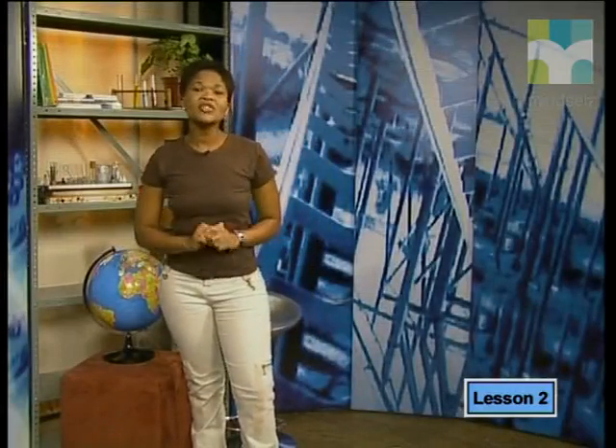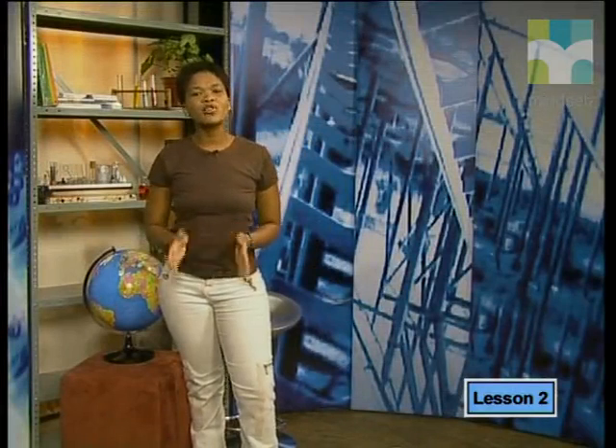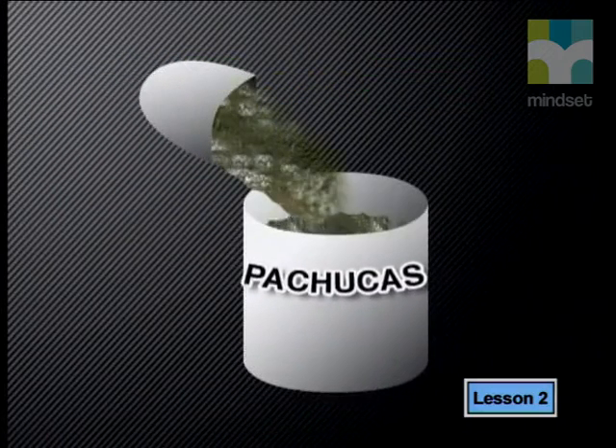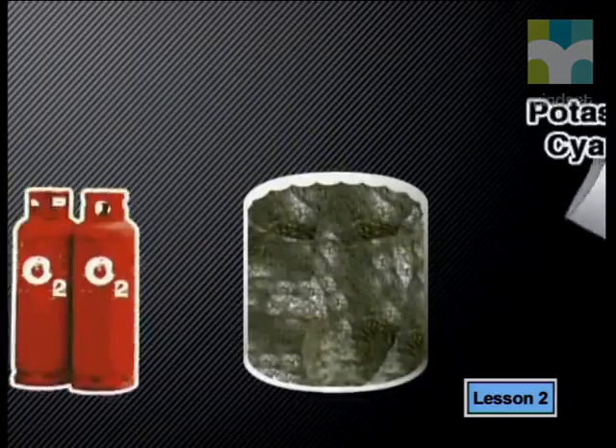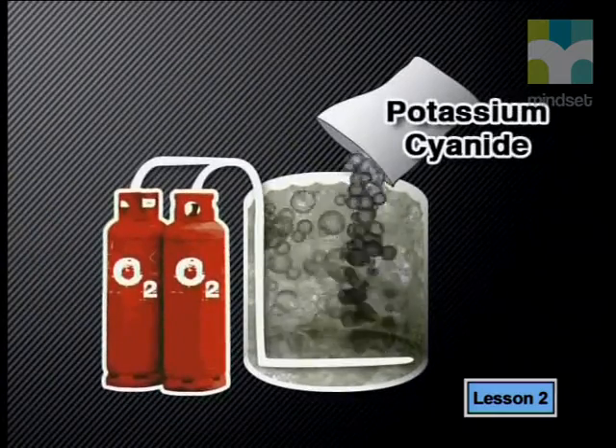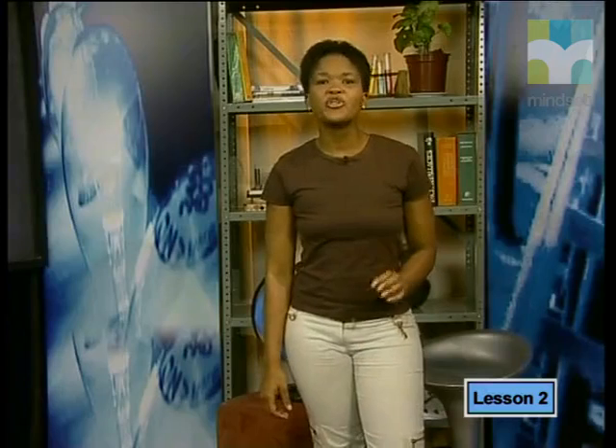The first step in extracting gold from the ore is by grinding and crushing the gold-bearing rock into a powder. This process is called milling. Next, water is added to the powdered solid, forming a suspension called a slurry. The slurry is pumped into large tanks called pachucas, where potassium cyanide is added to the slurry and oxygen is bubbled through it. You'll remember that gold is an inert metal — it does not react easily to form compounds.